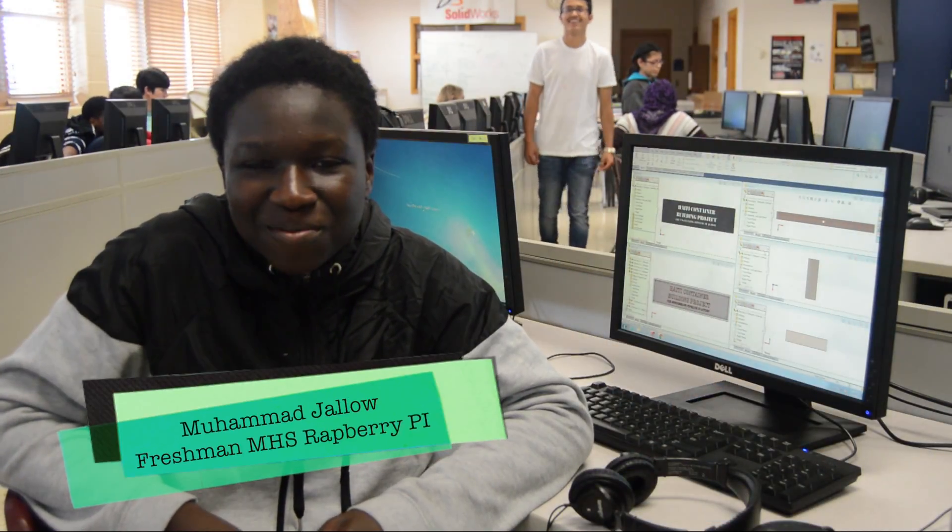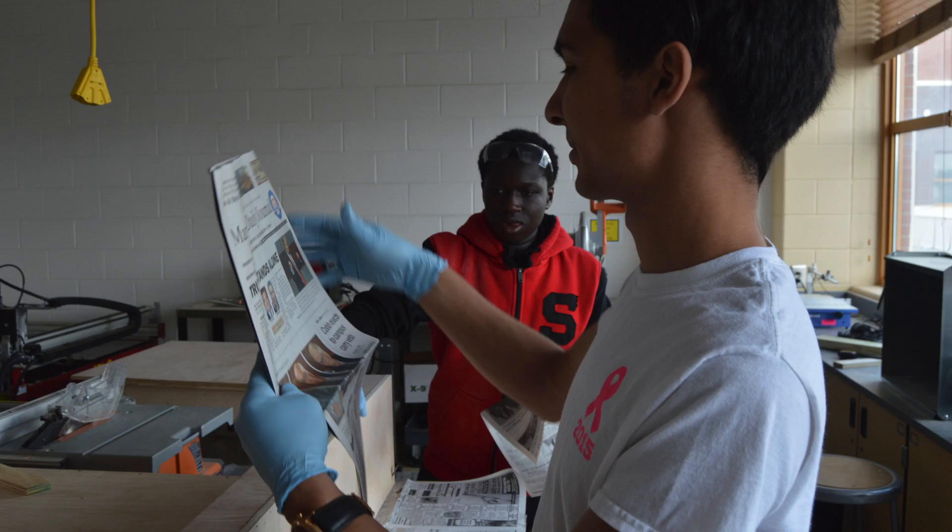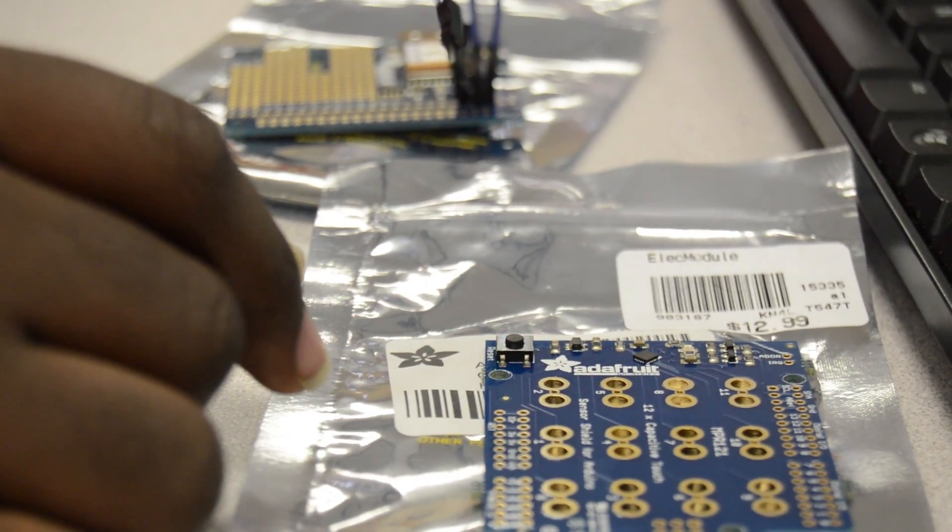My name is Mohamed Jalo. I'm a freshman at Marietta High School. I'm working on an innovative, low-cost, low-power laptop using Raspberry Pi with my partner Travis Holmes, who is making a weather station. Right now we're in the process of making the casing and making it look authentic and slim. You put it together with a keyboard and a monitor and you can make a computer basically.